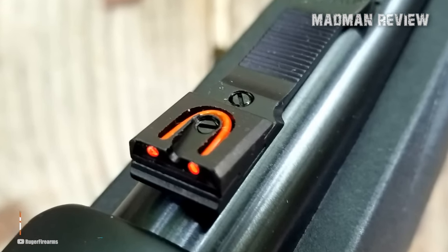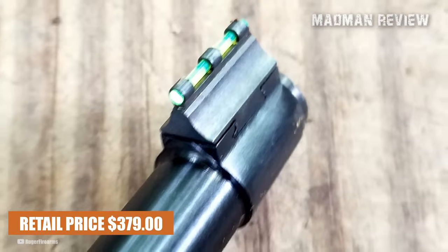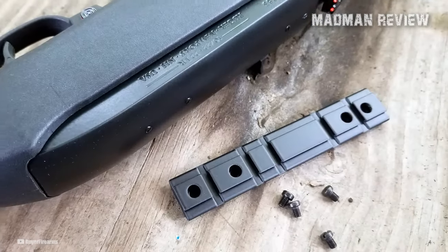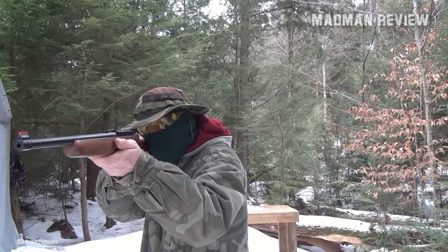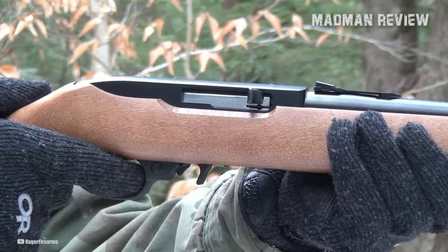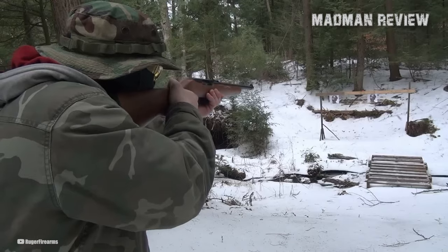With a suggested retail price of $379, the Ruger 10-22 Compact offers an affordable option without compromising on quality and functionality. Whether you are introducing a young shooter to the joys of marksmanship or seeking a versatile and compact firearm for outdoor pursuits, this model stands as a reliable and accessible choice.